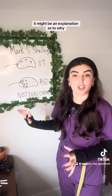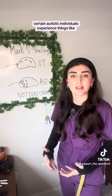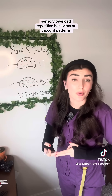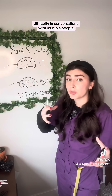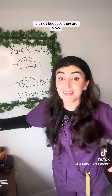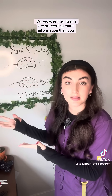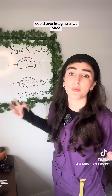It might be an explanation as to why certain autistic individuals experience things like sensory overload, repetitive behaviors or thought patterns, and difficulty in conversations with multiple people. It is not because they are slow — it's because their brains are processing more information than you could ever imagine, all at once.